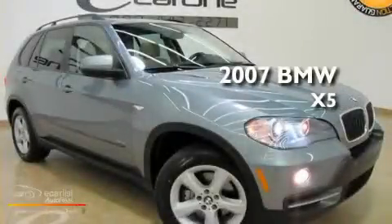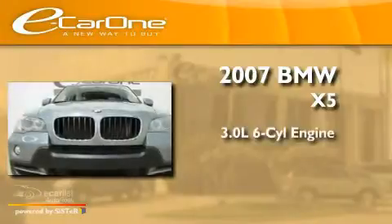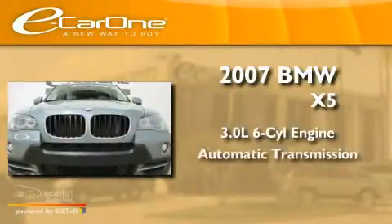This is a 2007 BMW X5. It has a 3.0-liter six-cylinder engine and an automatic transmission.